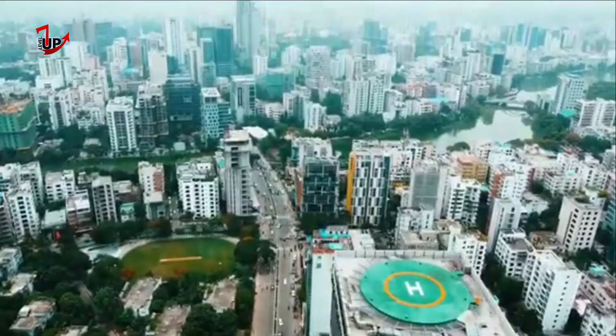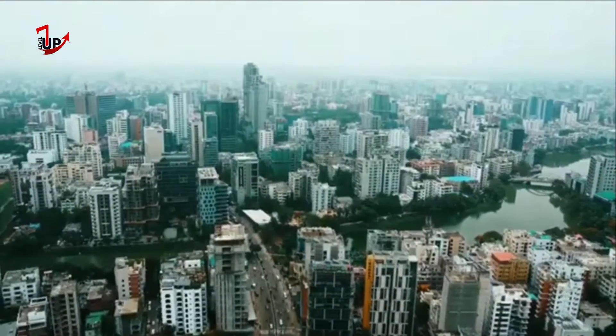In your opinion, will Dhaka see more skyscrapers? Share your opinion with us in the comments.